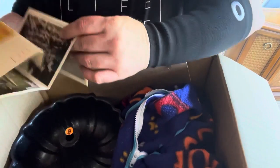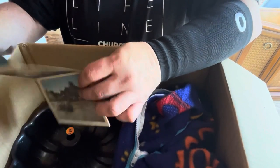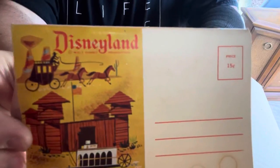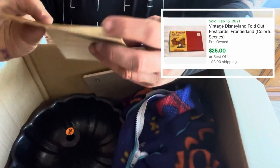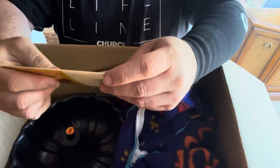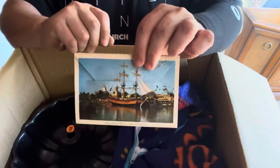It's like one postcard but it's all attached. Looking for a year. It's Disneyland — Disneyland, not Disney World. That is something I'm definitely going to look up. Not anything worth a million dollars, not a huge find, but that's cool — that should be worth something.